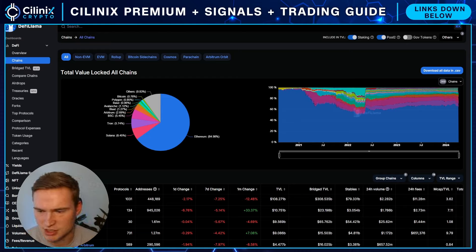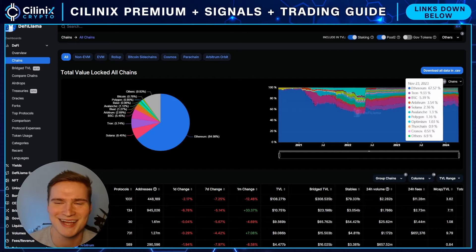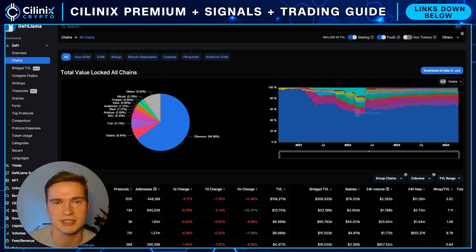It's still a bit early — there's no IDO yet, you cannot buy this token, you cannot participate in any IDO or sale. But I think you need to know about this already, follow it, and dive into the bigger subject, so that you are optimally prepared.